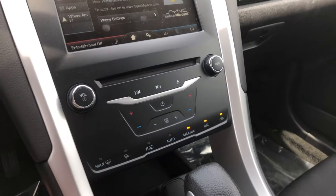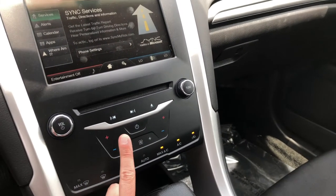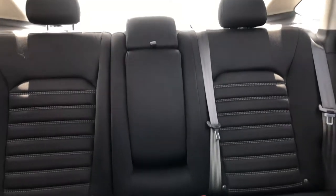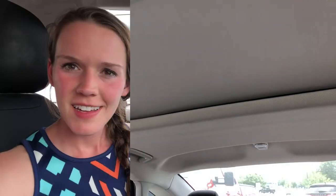You have a CD player, so you can play those if you still have any of them. Taking a look around the interior, it's really clean. The back seat is in great shape, and you even have a sunroof.